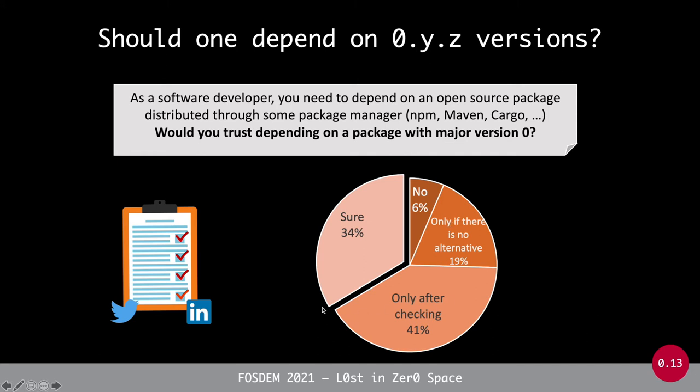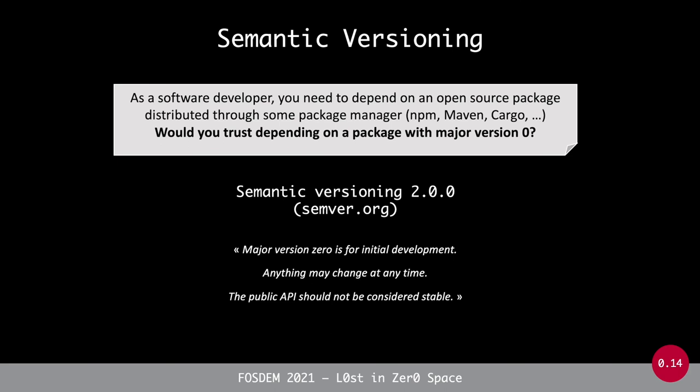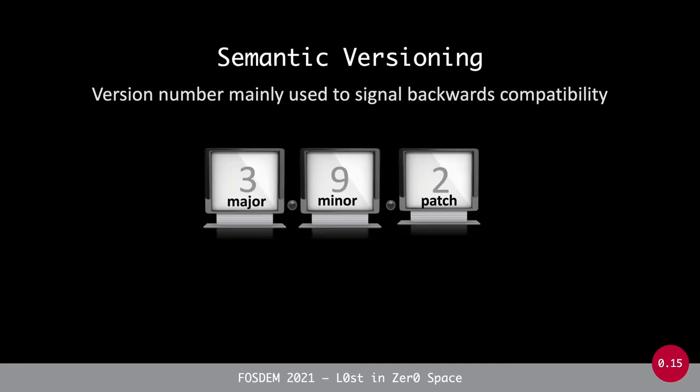Only one out of three respondents said there is no problem at all with depending on such a package — meaning two thirds considered it potentially problematic. All of this is related to semantic versioning. What is important to recall is that the semantic versioning policy says something explicitly about major version zero: it is intended for initial development only, because with a major version zero, anything may change at any time — even a patch update might introduce breaking changes.